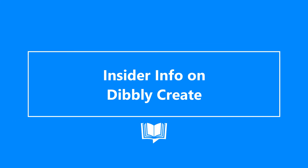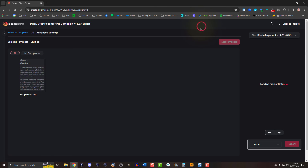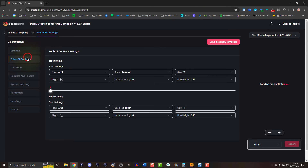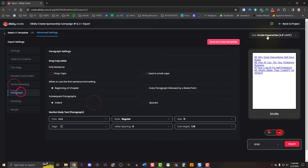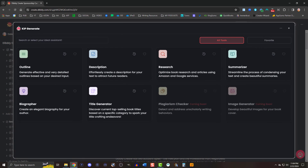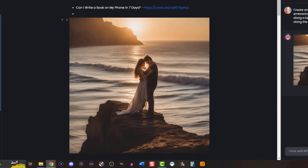At the time of this recording, Dibley Create offers beta access for pro plan users to the project export version two. This new feature allows you to export your manuscript to EPUB and PDF while allowing you to adjust the layout and view it across a range of devices. Image Generator is currently in closed beta, but I can safely say it's pretty sweet — you can use these images for your books, ads, or even social media.